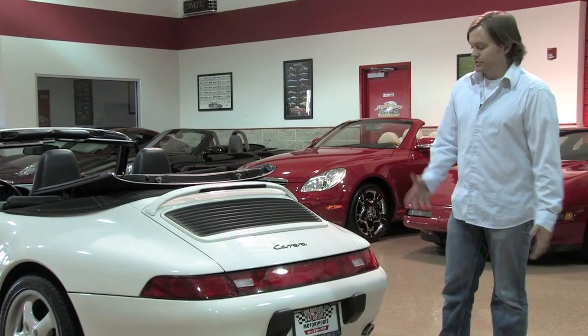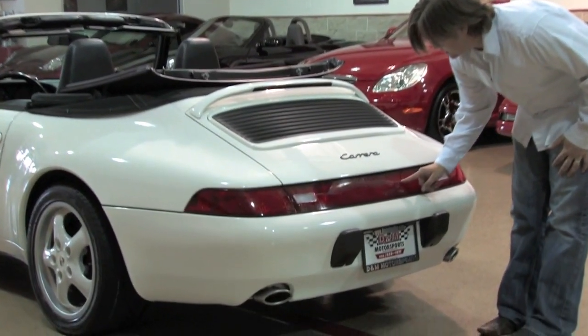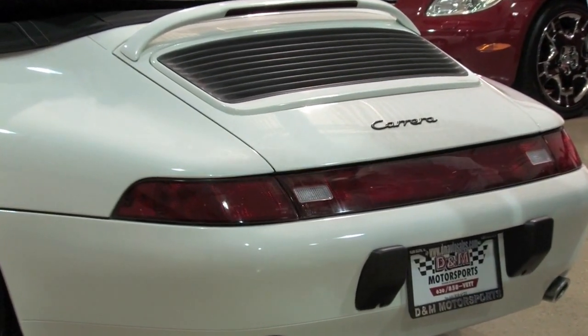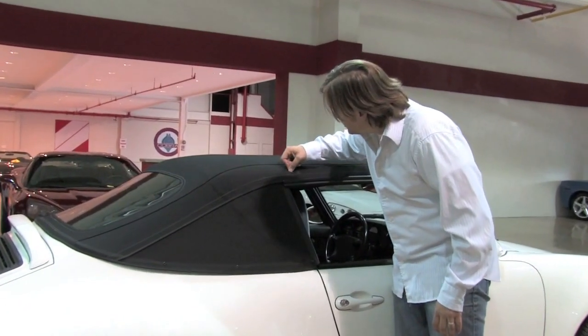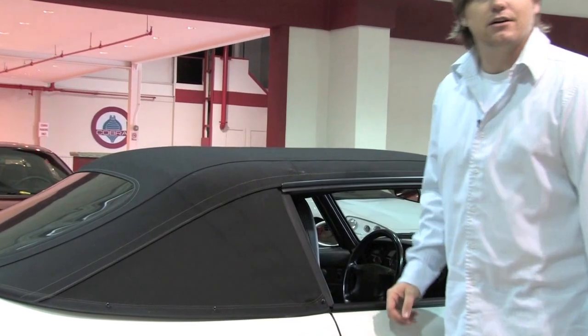There are two cosmetic imperfections to call out on the car. The first is just a little crack that goes through the tail here. In my opinion, you don't necessarily need to replace it — it's just there. If you want it back to perfect, you'll have to replace that piece. The other imperfection is right here — it's just a little tear in the roof. I don't think it's going to cause any issues, but it's really the only other imperfection I can call out on the exterior.